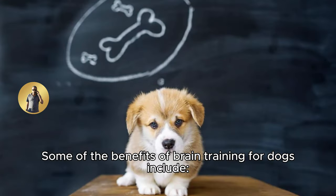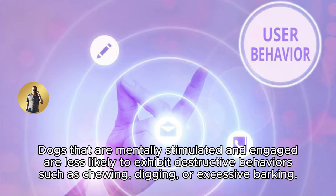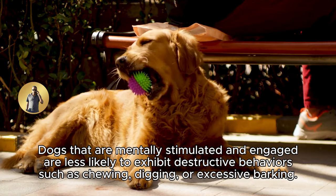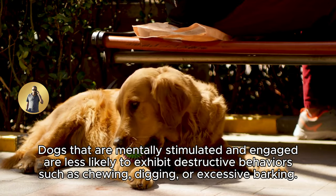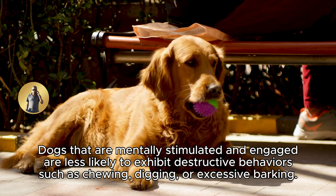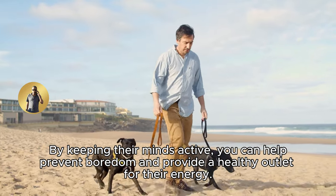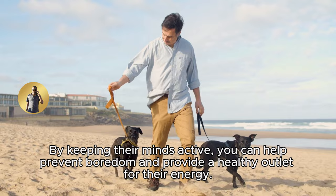Some of the benefits of brain training for dogs include: 1. Improved behavior. Dogs that are mentally stimulated and engaged are less likely to exhibit destructive behaviors such as chewing, digging, or excessive barking. By keeping their minds active, you can help prevent boredom and provide a healthy outlet for their energy.